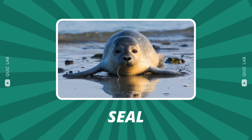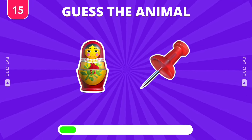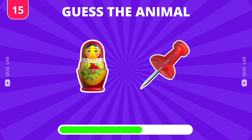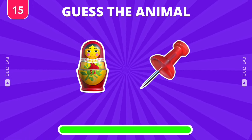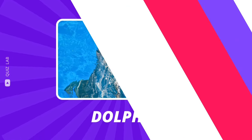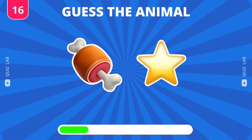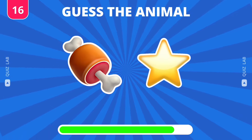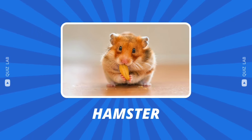Good job — the answer is seal. What's your guess? Great, it's dolphin. Next animal — it's hamster.